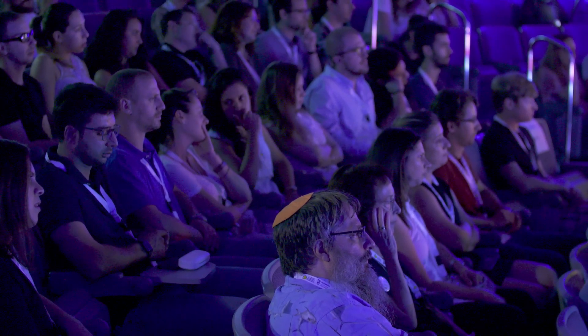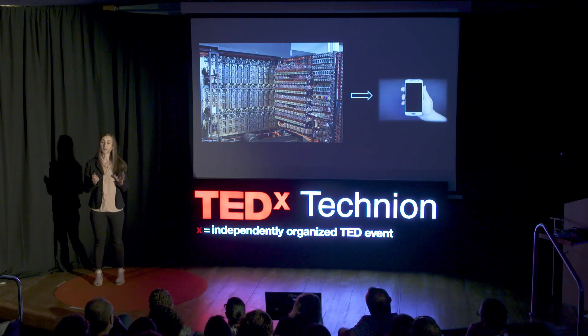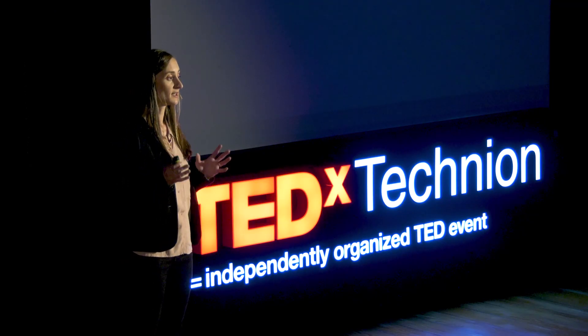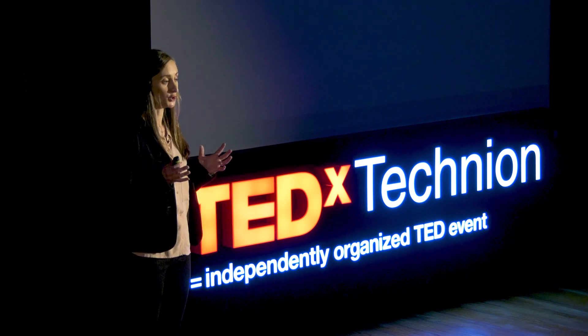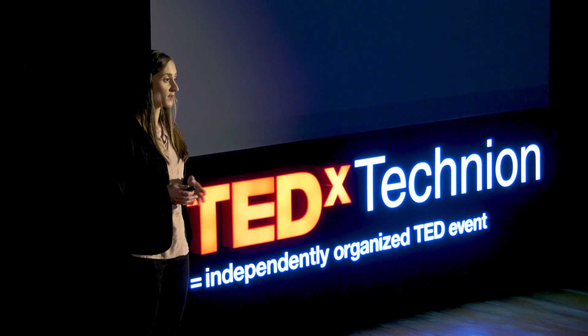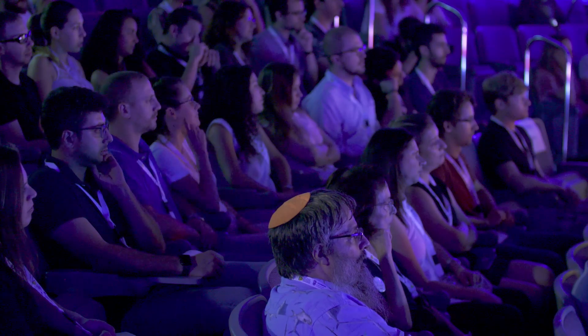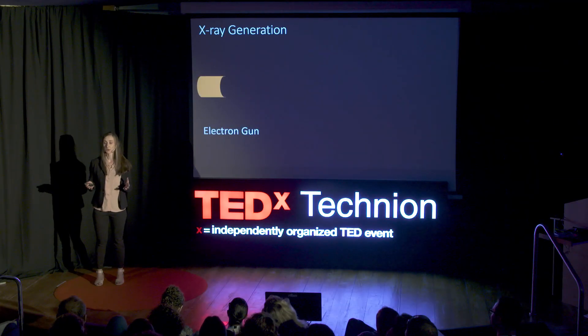My question is: how can we do the same but for X-ray? In order to answer this question, we first need to understand how X-ray generation works today. X-ray is generated using electrons — tiny particles which are part of any atom in our body or the world around us. The typical mechanism takes electrons and translates their energy into an X-ray beam. This process relies on three main stages. First, in order to get free electrons that we can manipulate, we use an electron gun. In the electron gun, a laser hits a metal and causes the metal to emit electrons.